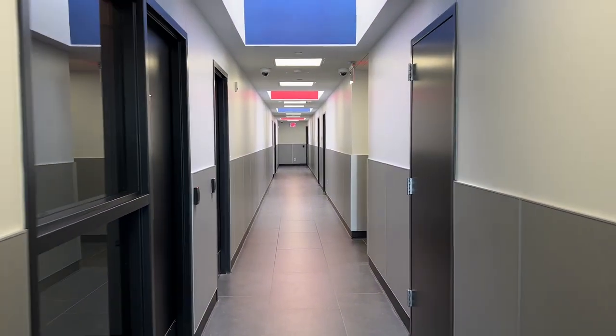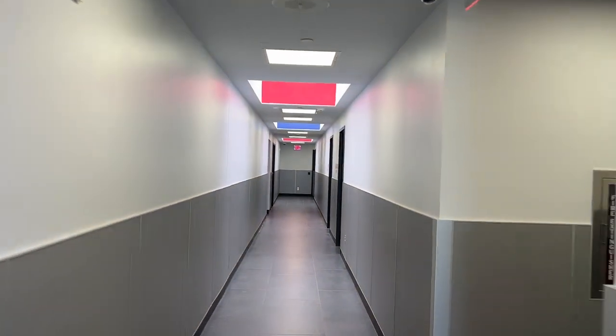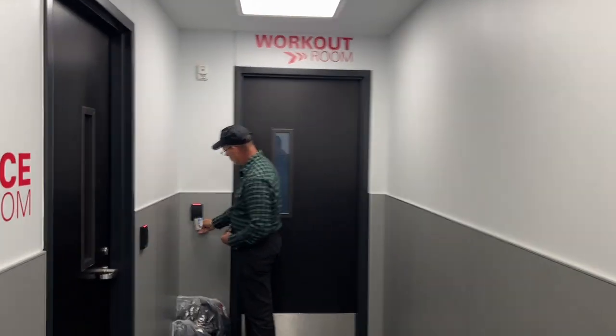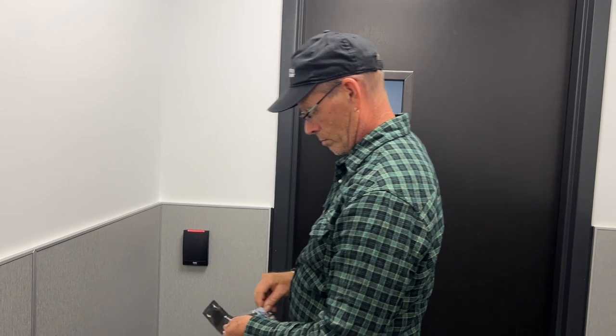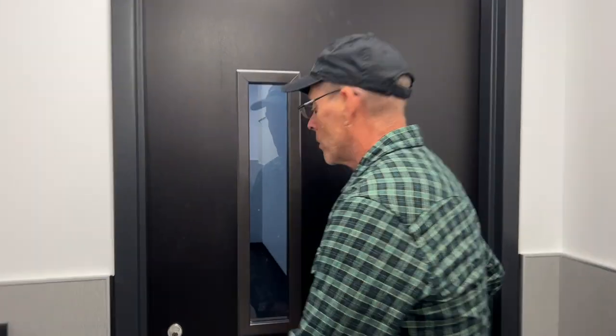Cindy told us the building was just renovated - took them two years. Whoa, Kevin, what's going on here? Can you see through? No, because they're in the corner. I see the edge of the yoga mat.